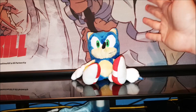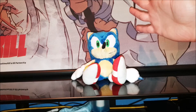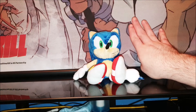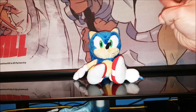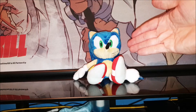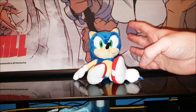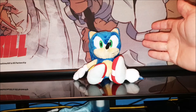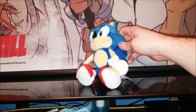As usual guys we're going to go over the tags and then we'll go over the whole plush itself and look at the details it has to offer. This guy is the small version of the first plush line and I believe there were two or three sizes in this one — at least a small and a large.